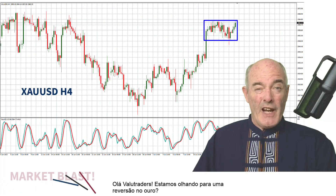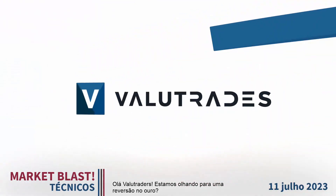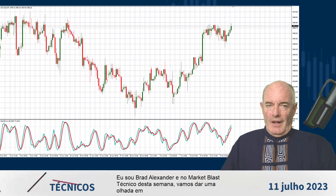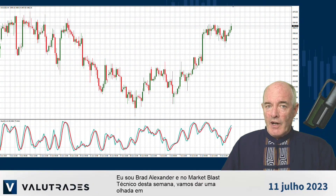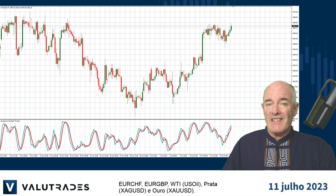Hey Value Traders, are we looking at a reversal on gold? I'm Brad Alexander and in this week's Market Blast Technicals, let's take a look at Euro Swiss, Euro Pound, WTI, Silver and Gold.